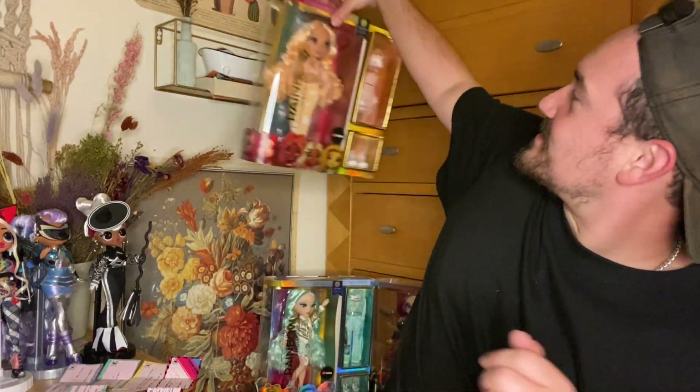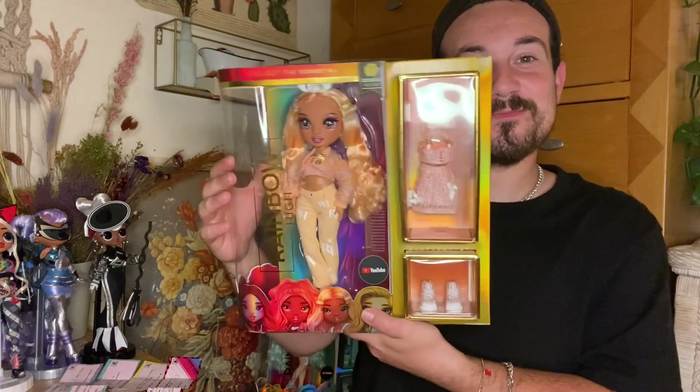Hey guys, Caviclex here and it's time for another awesome doll review. It is time for series three of the Rainbow High dolls and to start off my grand unboxings I have Georgia Bloom. I managed to get these like definitely close to probably a week ago and I've kind of had them sit in my room.